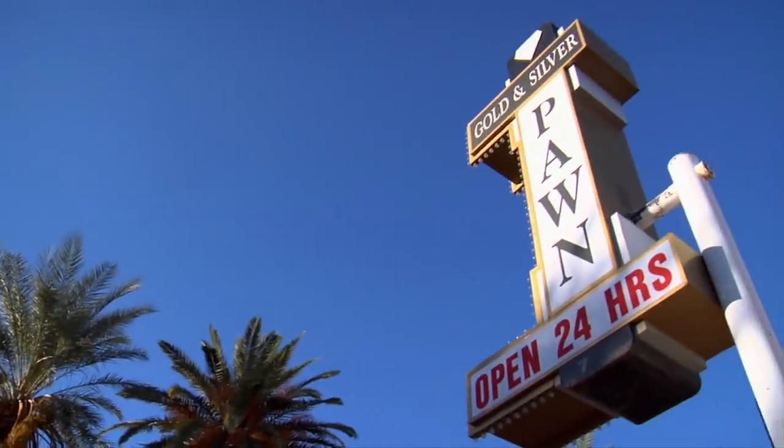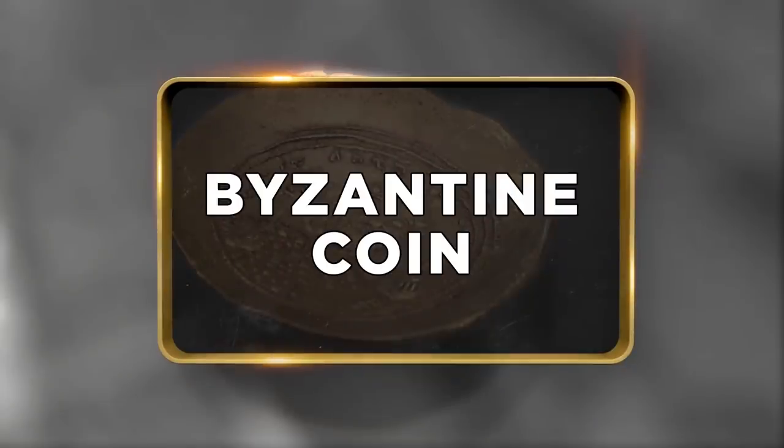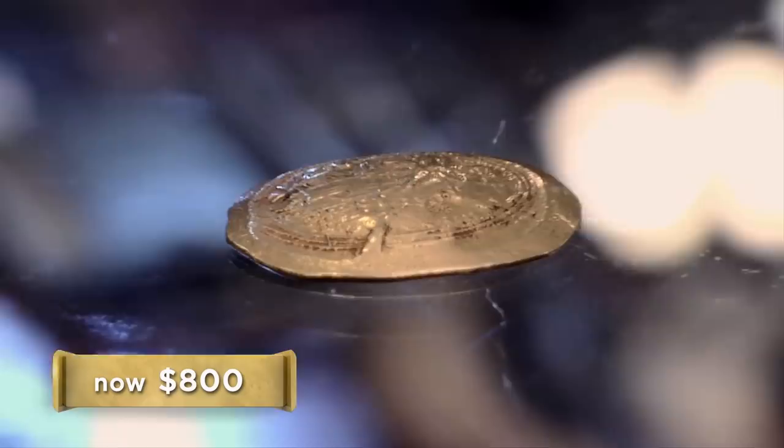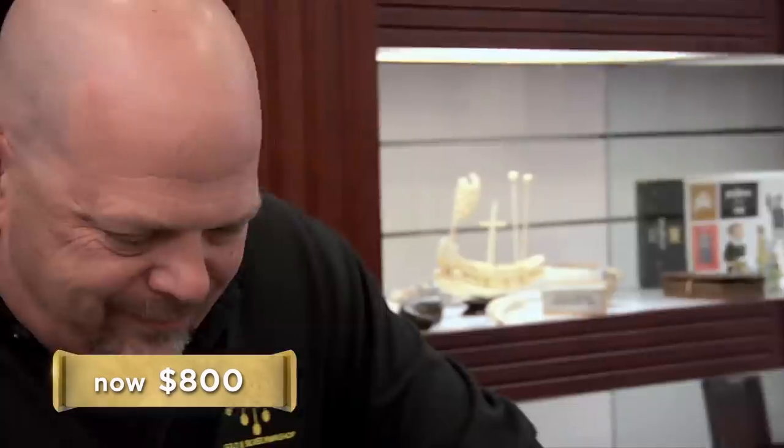How are you? Pretty good. I have a coin from the Byzantine Empire I'd like to sell. This is pretty amazing. Where in the world did you get this? I actually bought a group of books from an antique store a while back, and in one of them, it was actually inside the spine. How much do you want for it? I would say about $1,900. I'll give you like $800 for it. That's a little bit too low. I mean, that's about 1,000 years old. Can you do like $1,600?